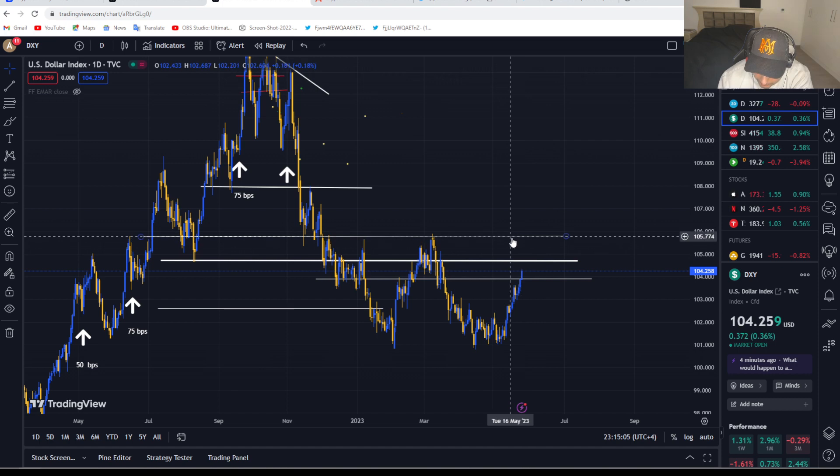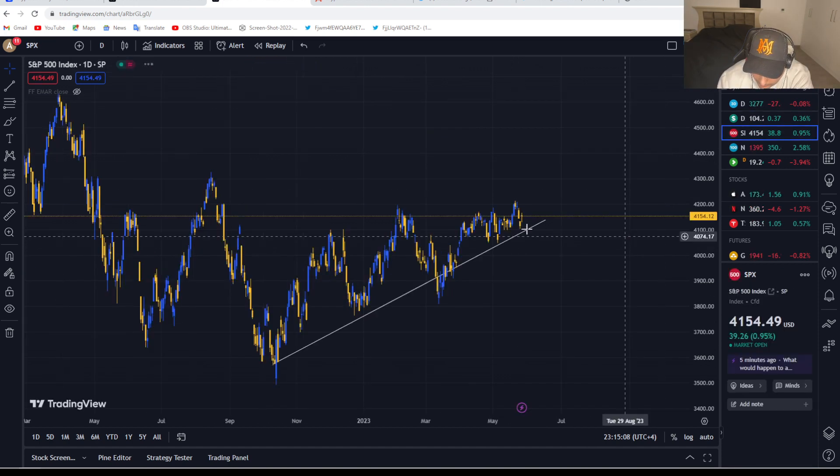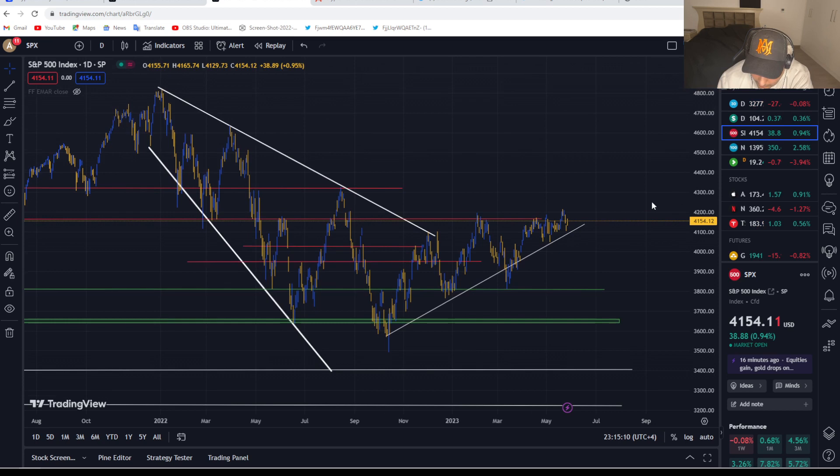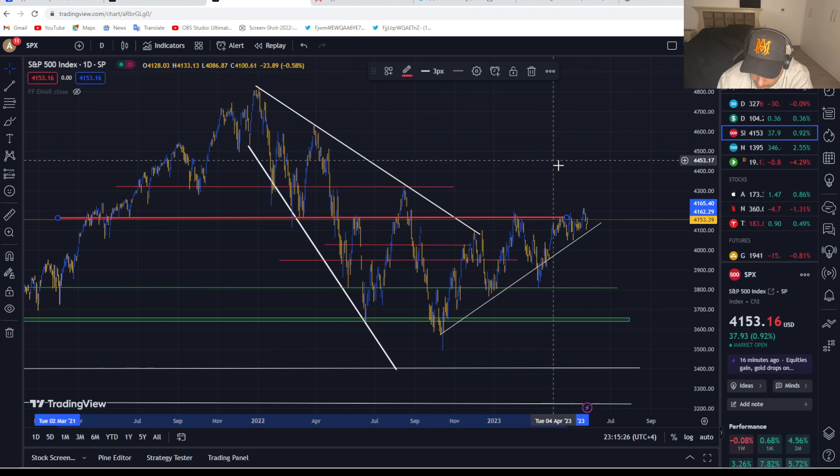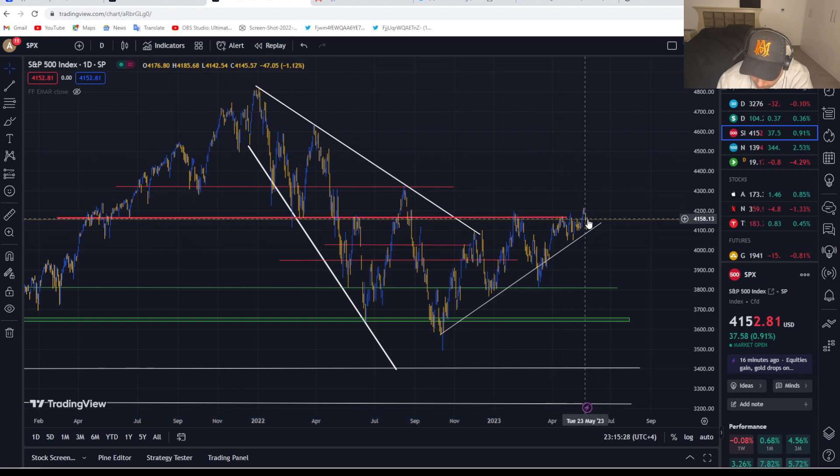If the DXY breaks above 105, I'm looking for it to possibly top out around 106, and that's where I would enter that short position. On the S&P, we were saying a few months back that 3,580 looked like a clear bottom. Right now I'm watching whether the S&P can break above the 4,160 zone — a very important level. If it can push above that, I'd be looking for the S&P to top out around 4,300.